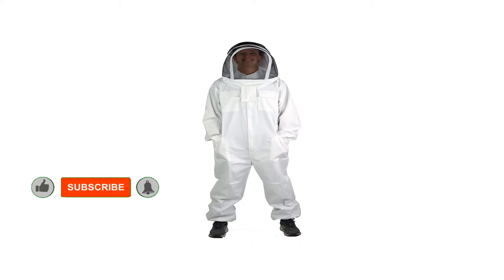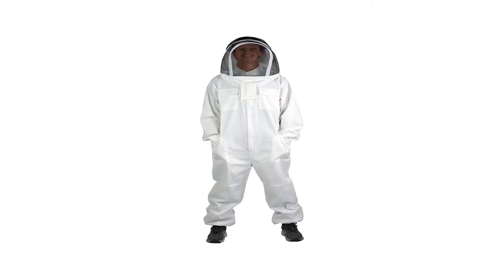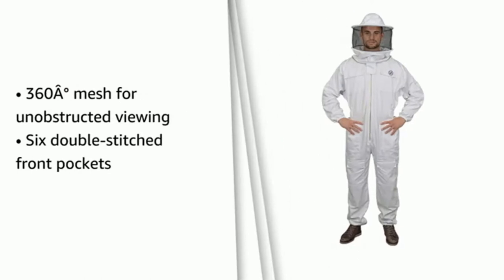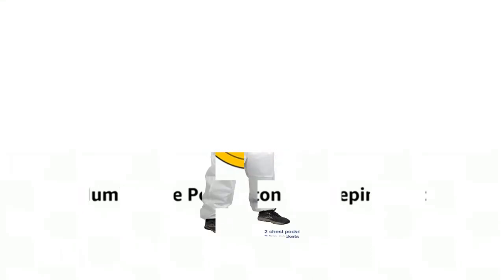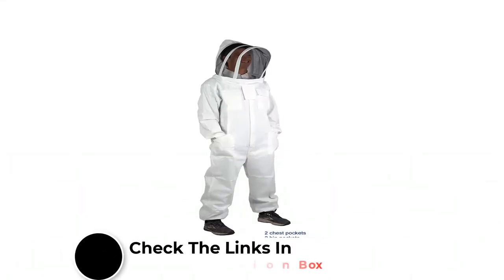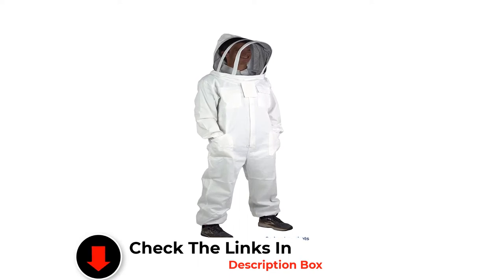Its light texture helps regulate heat, preventing sweating and overheating during particularly warm days. It also ensures bee stings won't penetrate and harm you. We love the high quality finish of the various zippers, which are all heavy duty. Convenient Velcro can be placed over these zippers, eliminating any chance of bees entering small crevices.